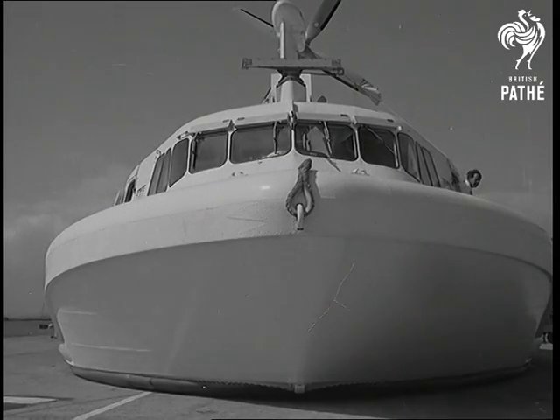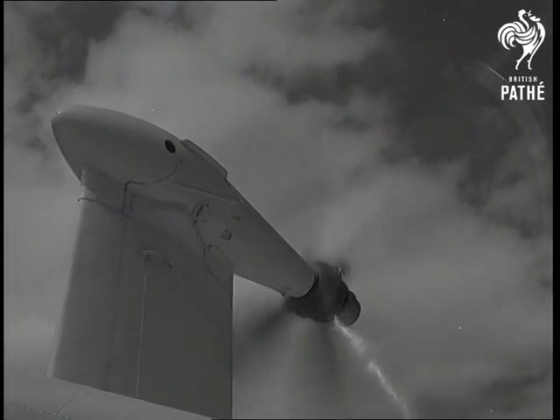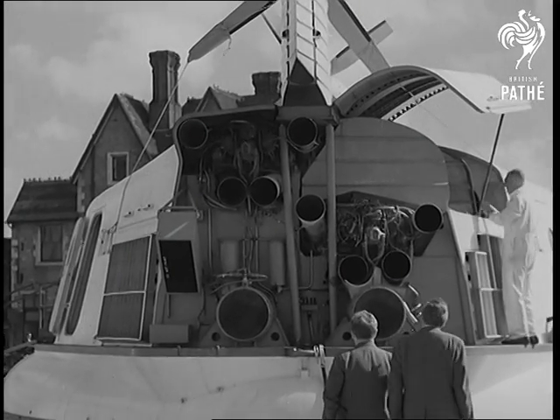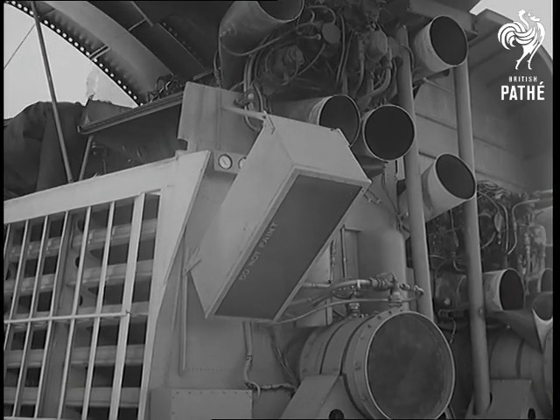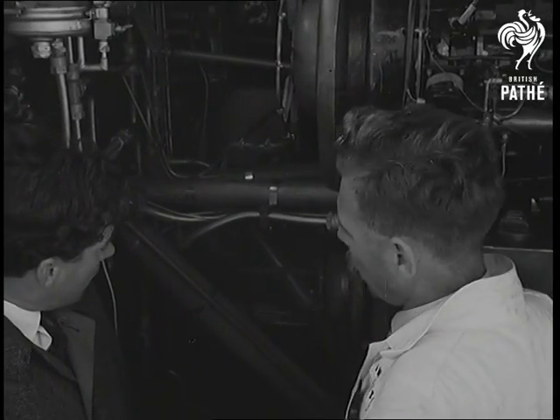Westland Aircraft Limited demonstrate the latest development of the revolutionary hovercraft, the SRN-2. Driven by two propellers and powered by four Blackburn Nimbus gas turbines coupled in pairs, the new hovercraft rides a cushion of air just like its predecessor, the SRN-1.